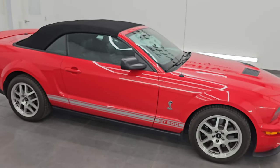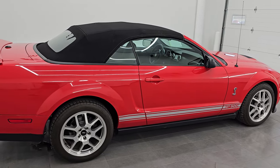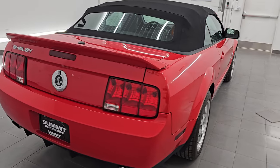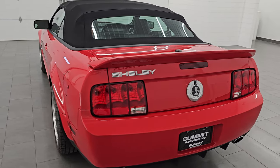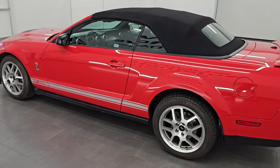Hey, this is Brett. Hope everybody's having a fantastic day out there today. I am super excited to go over this 2008 Ford Mustang Shelby GT500, stock number 14671Z. I am here at Summit Automotive in Fond du Lac, Wisconsin.